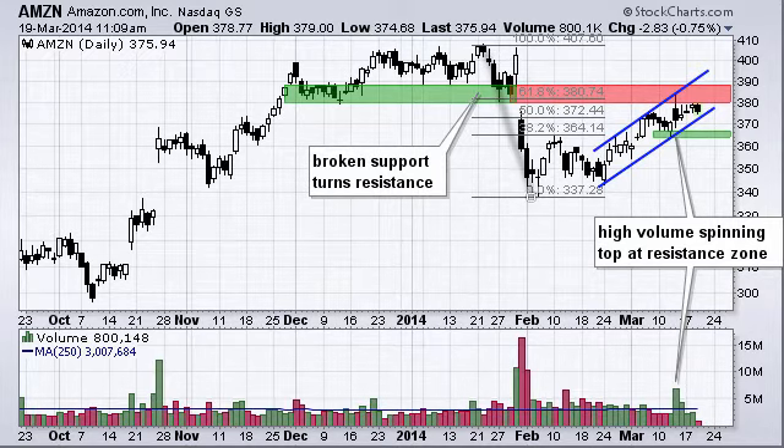First, notice that we had this big breakdown in January, then we kind of traded flat and had a rally over the last four weeks. This rally has retraced about 62% of that prior decline.